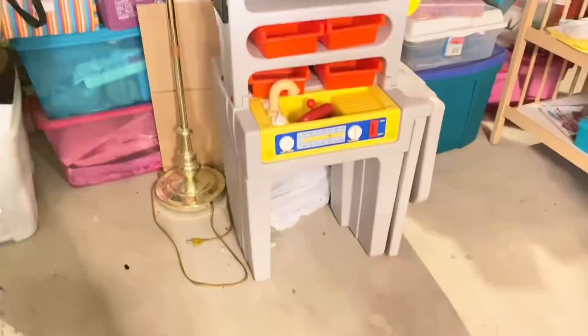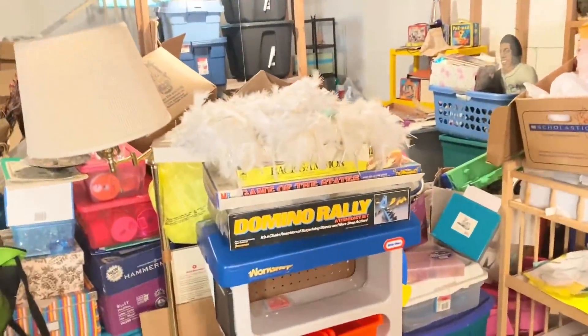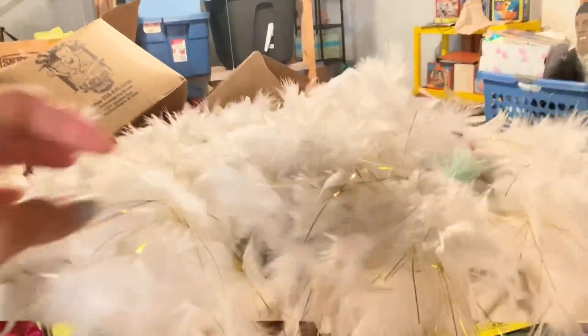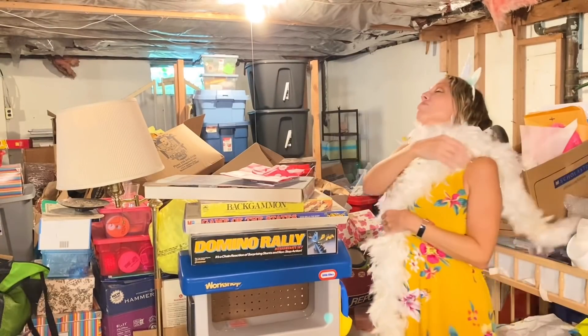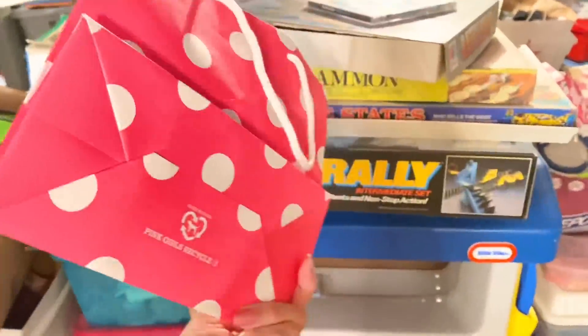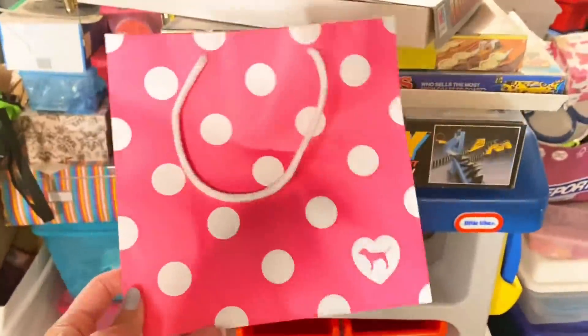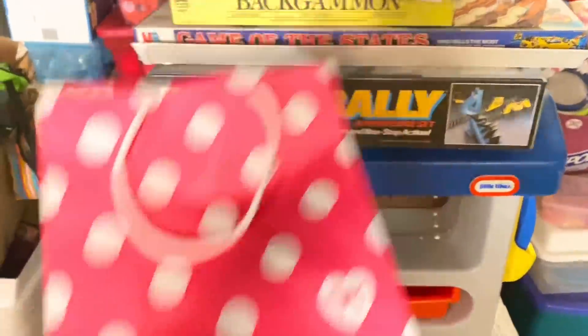Now let's move over to the section where the toddler tool bench is and work our way from the top. My feather boa and unicorn headband that I used in another video are still down here — I'll put them back where they belong because I'm not ready to let those go. But what I am ready to let go of is this pink bag. I know I kept it because I loved it — it was bright, polka dot, cute, and it made me feel happy, which meant my anxiety didn't exist. But we don't need to hold on to it.